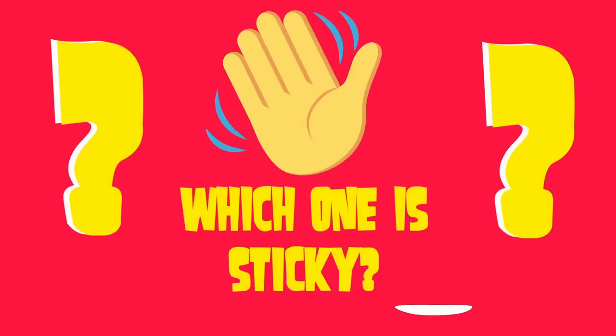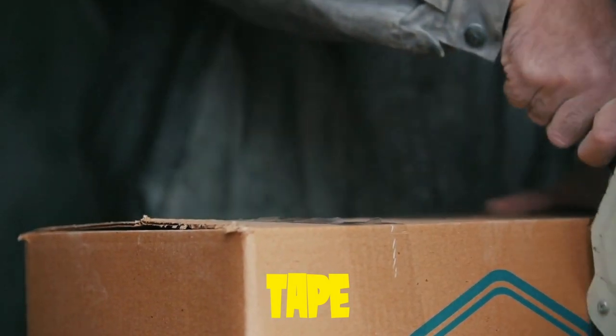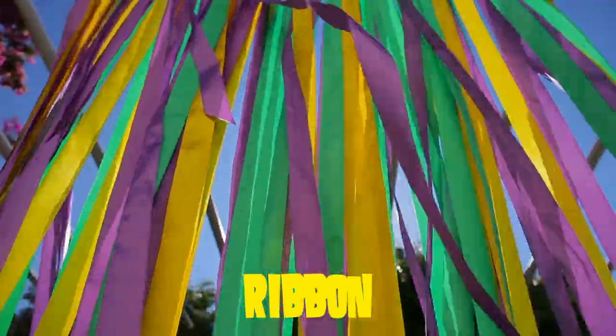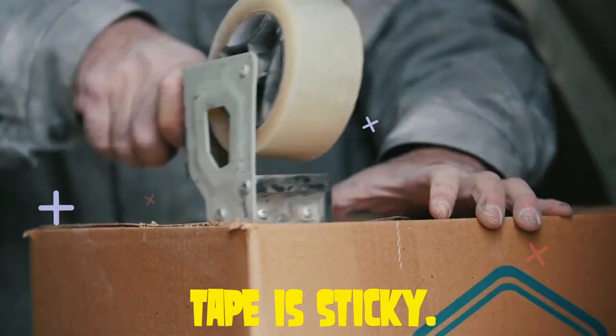Which one is sticky? Is tape sticky? Or a ribbon? Yes, tape is sticky.